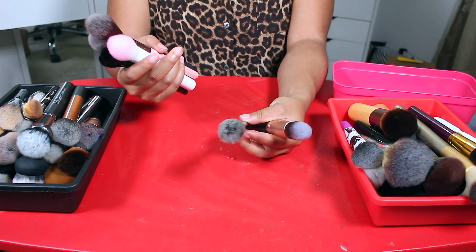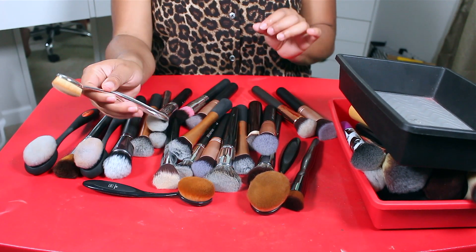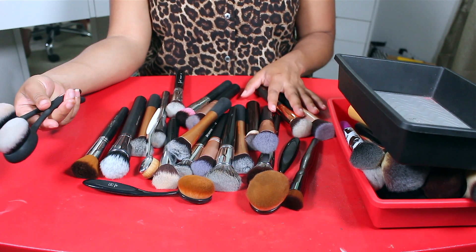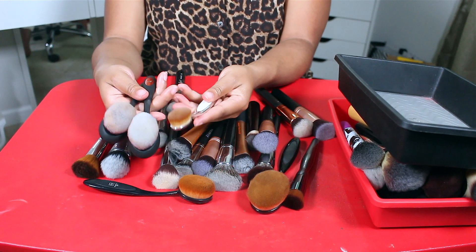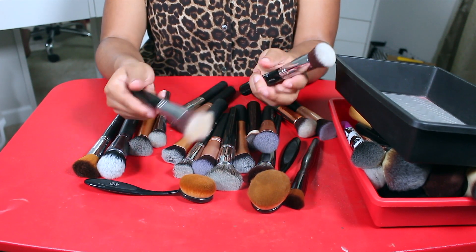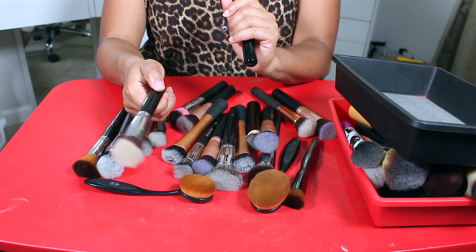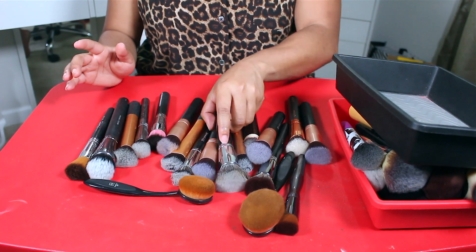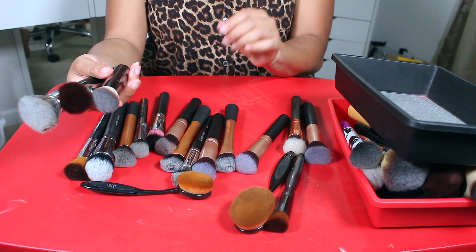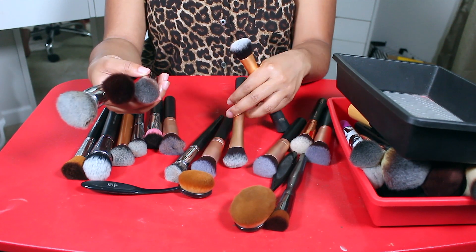Moving on to foundation brushes — these are brushes I use to put on liquid or powder foundation. I'm keeping this Real Techniques one and this Artis brush. The Sigma F82 round kabuki is a definite favorite, and I have the Sigma F80 flat top kabuki which I've had for six years — it's getting loose around the ferrule so I'll let it go but I have a brand new one. I'm also keeping the Morphe E31, Morphe E6, and this Hourglass brush. I have two Real Techniques expert face brushes but I only need one.